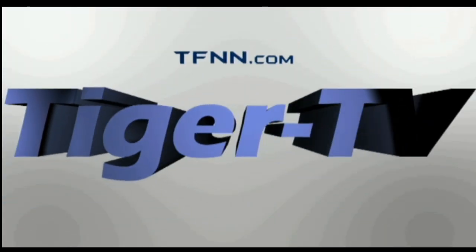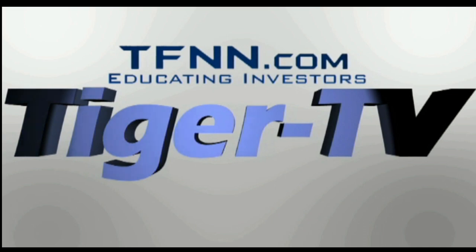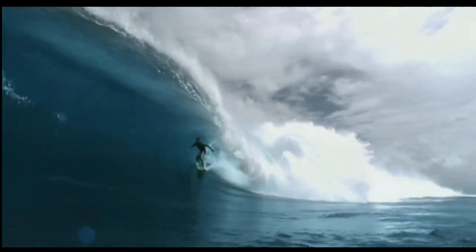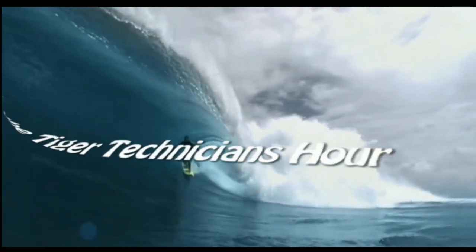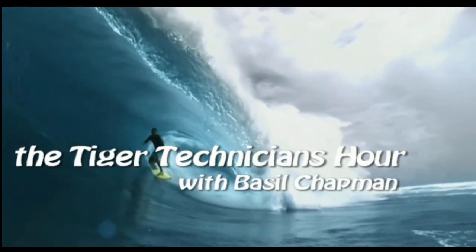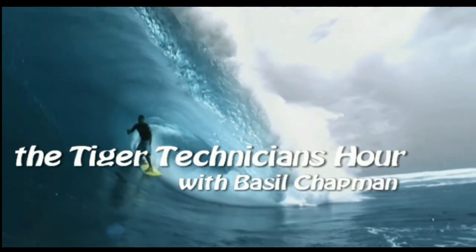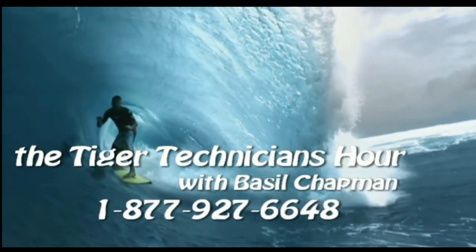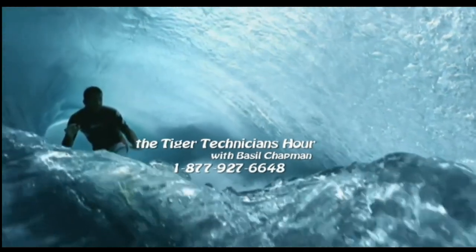The following is a presentation of TFNN — The Tiger Technician Hour with your host, Basil Chapman. Call now toll-free at 1-877-927-6648. Now, Basil Chapman.